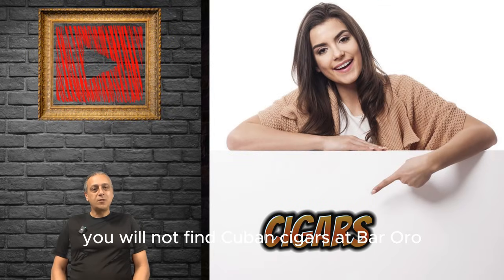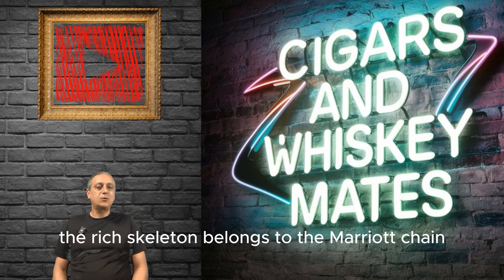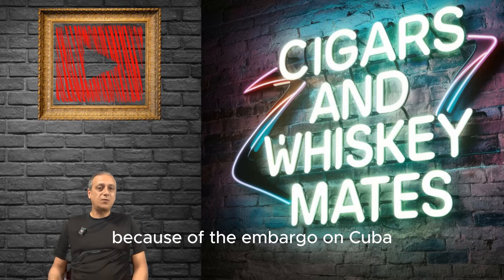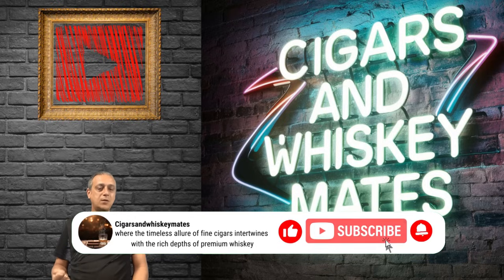You will not find Cuban cigars at Bar Oro. The reason for that is the Ritz Carlton belongs to the Marriott chain, which is a U.S. chain, so they're not allowed to sell Cuban cigars because of the embargo on Cuba. So if you go there you will find New World cigars, and you can also bring your own cigars.